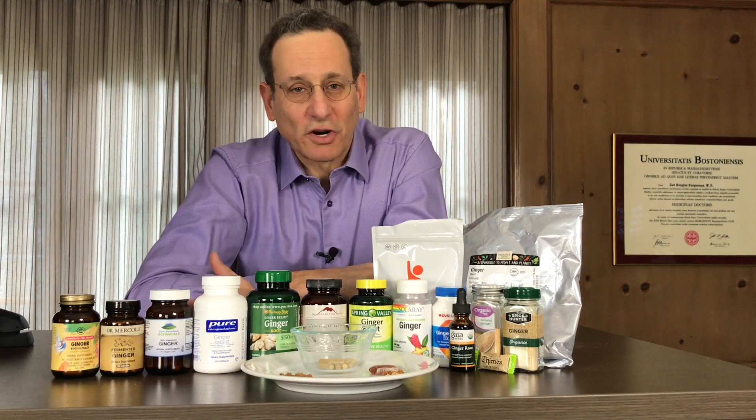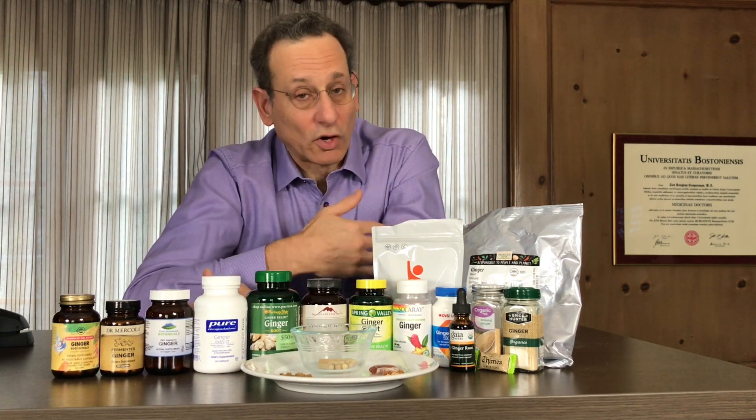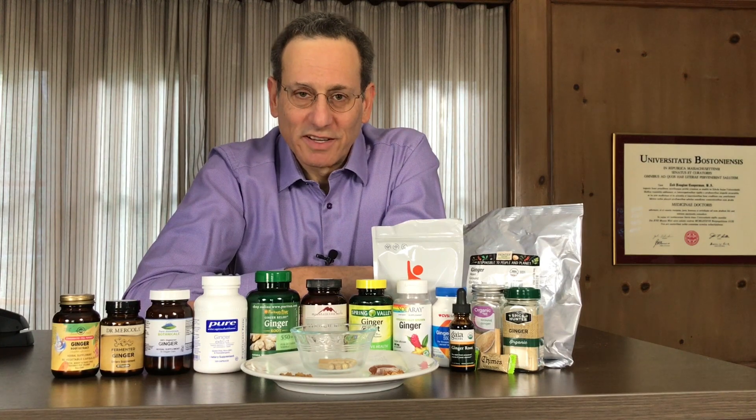All this information is in our report on ConsumerLab.com, along with our reports on over a hundred different types of supplements and healthy foods. This is Dr. Todd Cooperman — thanks for your time.